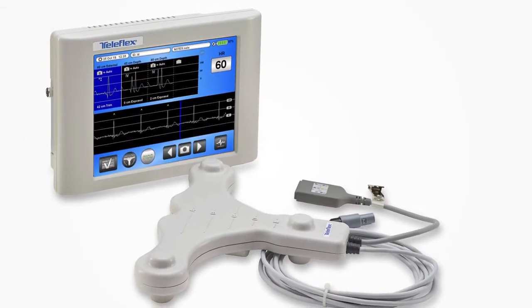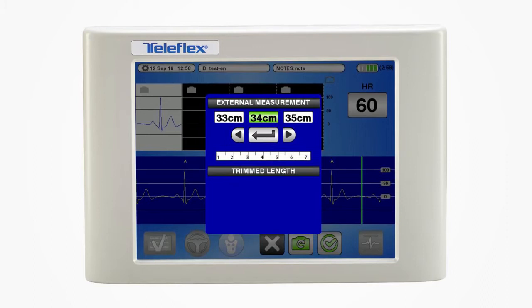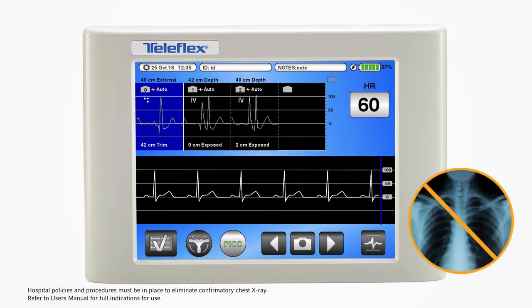The VPS Rhythm device with Tip Tracker technology is incorporated into your routine PICC procedure. The system can record and store your PICC and external measurements for easy documentation. Familiar ECG technology is used for final tip confirmation — no X-ray required.